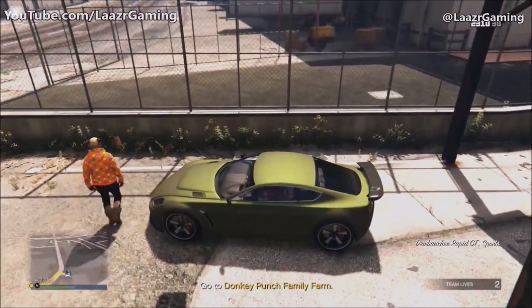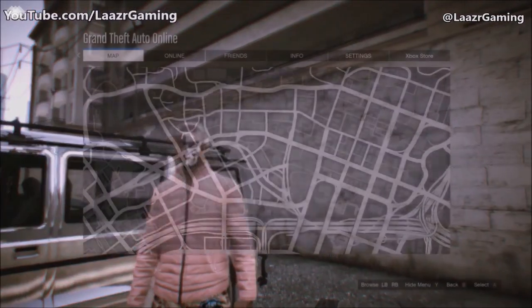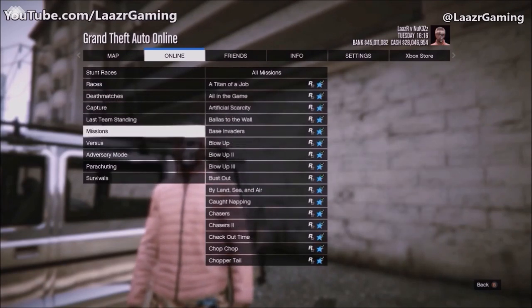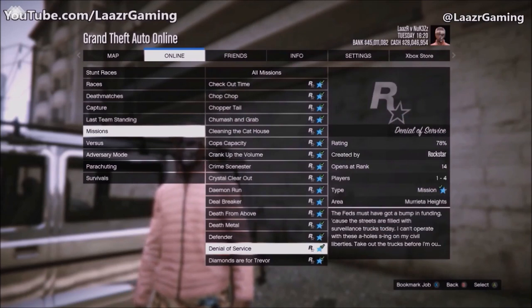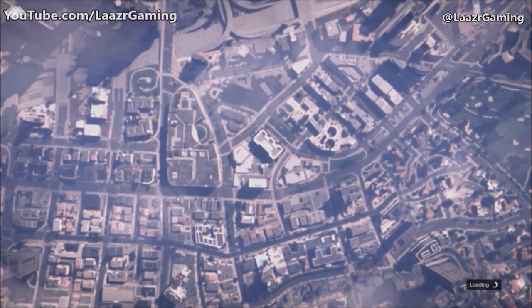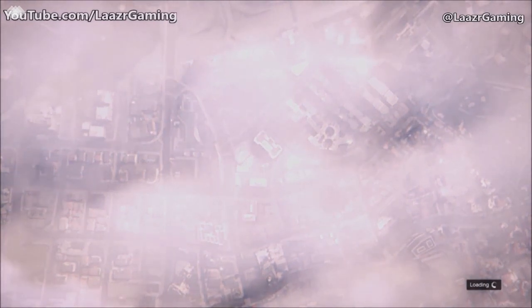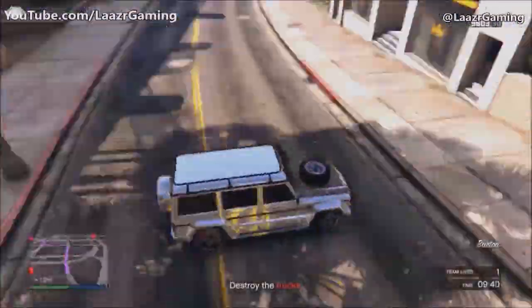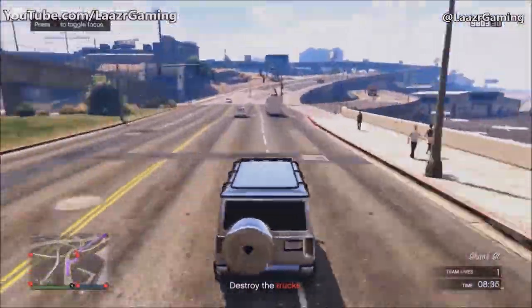Occasionally Rockstar will spawn other customized vehicles too, which look pretty sick — especially a Rapid GT I might try to recreate in a future video. The last gameplay I'm going to show is me doing this 100% solo today in a different mission. I've got my biker clothes on, I'll fast forward to save time — just to prove it because I know there's a lot of skeptical people out there, and rightfully so given the fake and scammy stuff in the GTA 5 community. I'm now doing this in 'Denial of Service.'